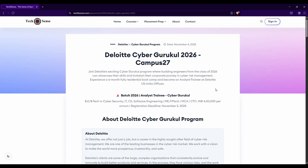Welcome back to TechSense. Today we will discuss the Deloitte hiring process.